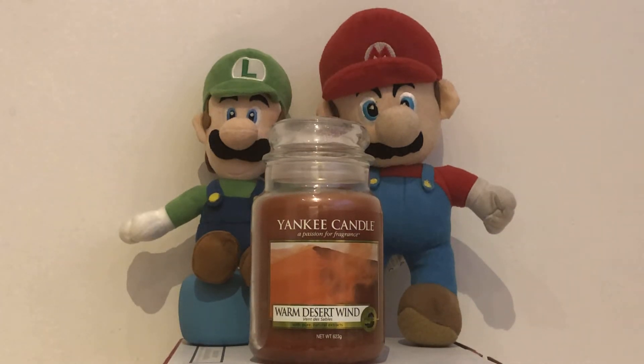Hello Yankee Candle lovers, we are the Yankee Candle Superfans. I think we are the Yankee Candle Superfans here, and we are talking about our favourite Yankee Candles. Today, we are talking about the Yankee Candle Warm Desert Wind.